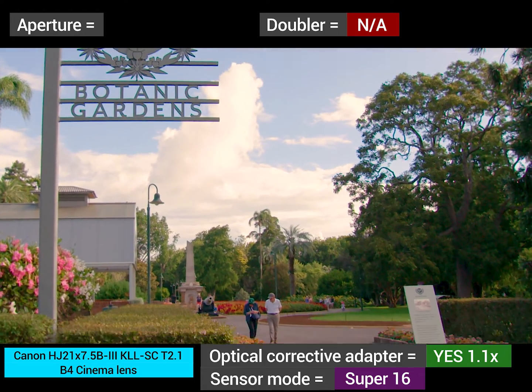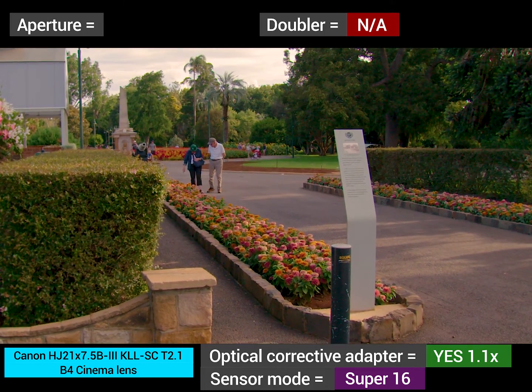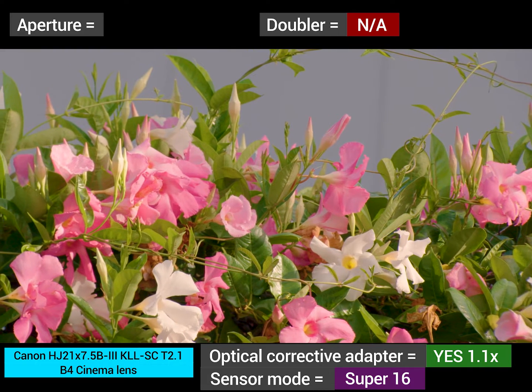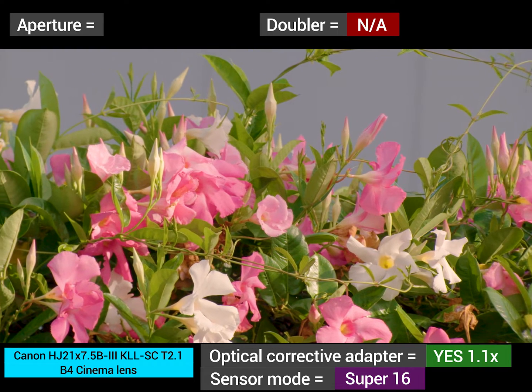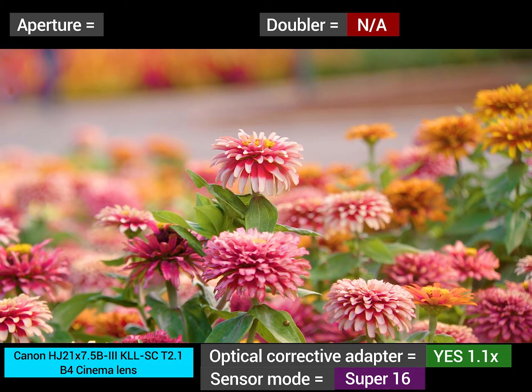This lens is designated as a cinema lens because it has a T-stop rating for the iris. It also has 0.8 pitch gears on the focus, iris, and zoom for follow focuses and zoom motors to be attached to.